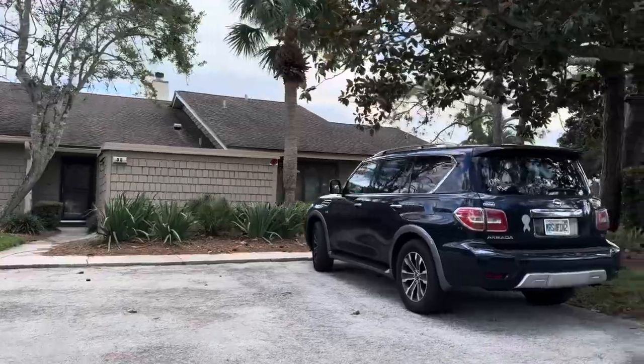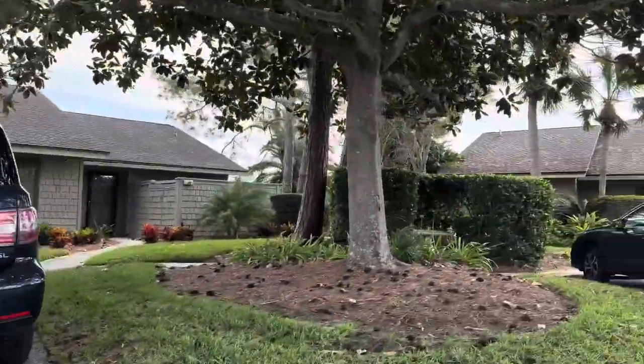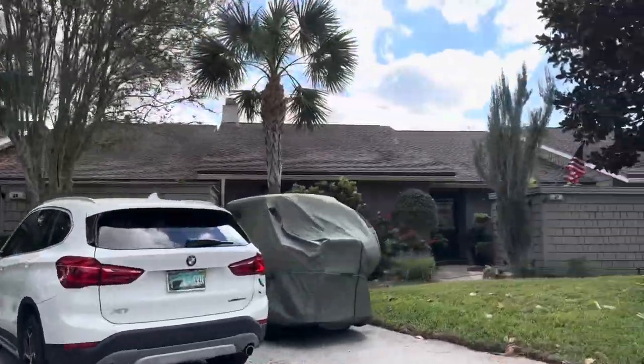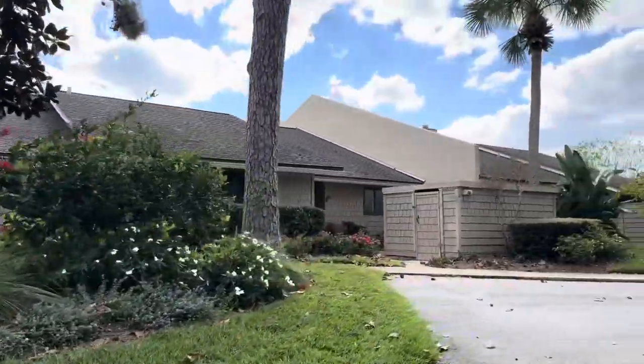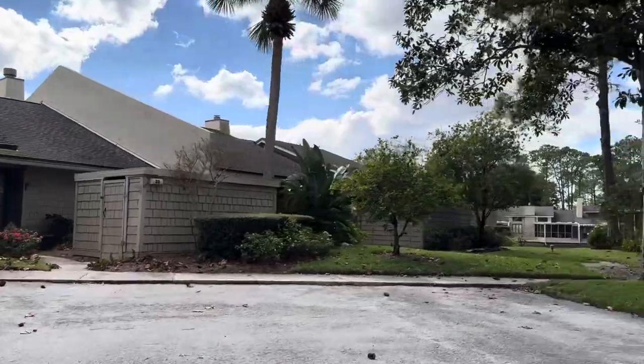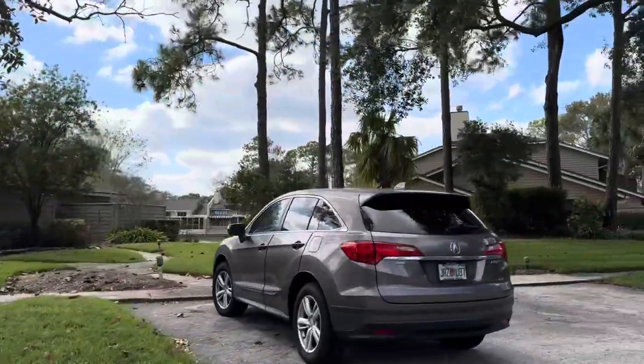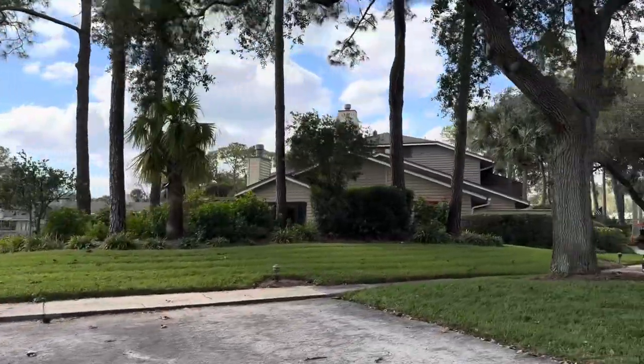Size-wise, they're about 1,400 square feet on the small end to maybe around 2,000 square feet on the larger units. For regular rentals — if you just rented it out as a regular unfurnished — it'd be about $3,500 a month for a two-bedroom.